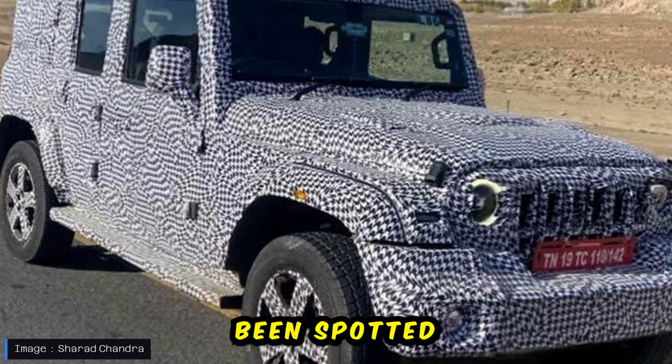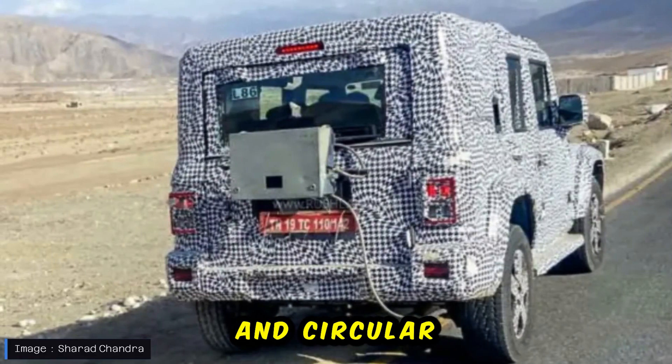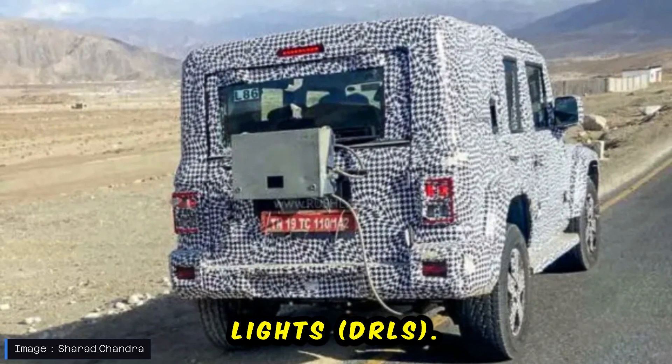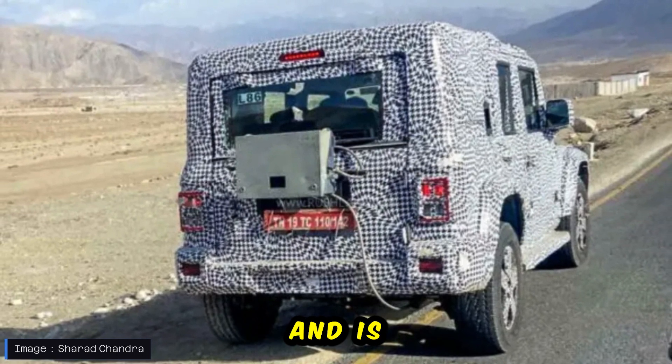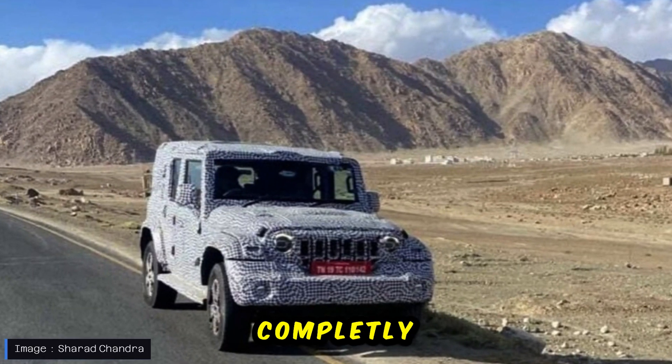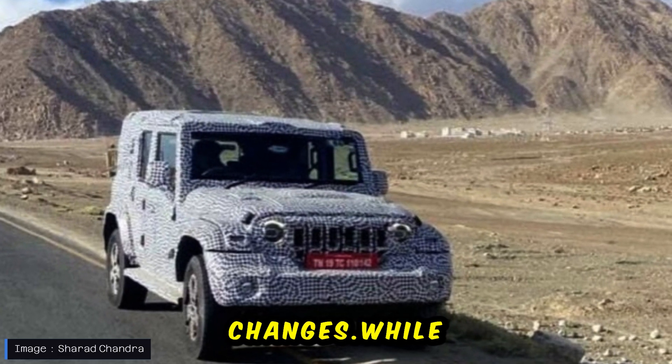The 5-door Mahindra Thar has been spotted once again, giving us a glimpse of its LED headlights and circular LED daytime running lights. This extended version of the Thar is set to launch in 2024 and is currently undergoing testing, still completely covered. The latest shots reveal some interesting design changes.